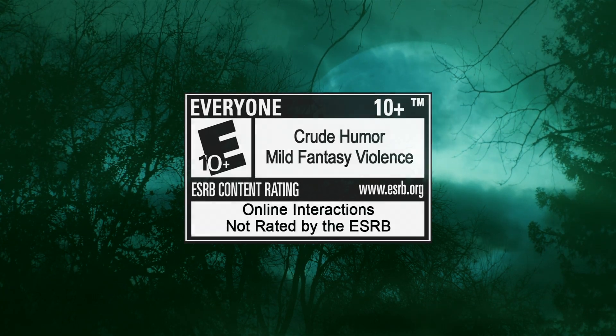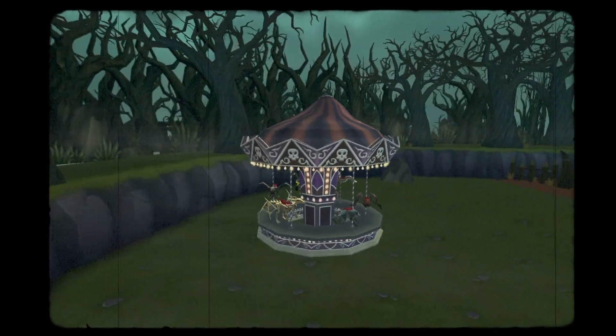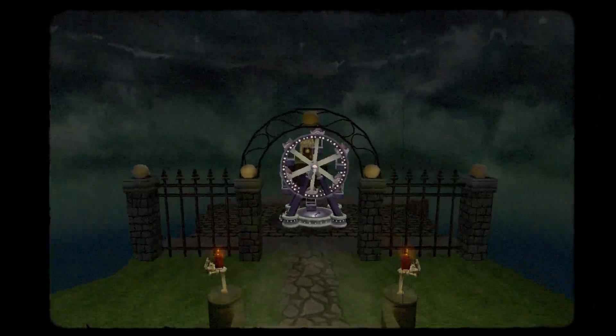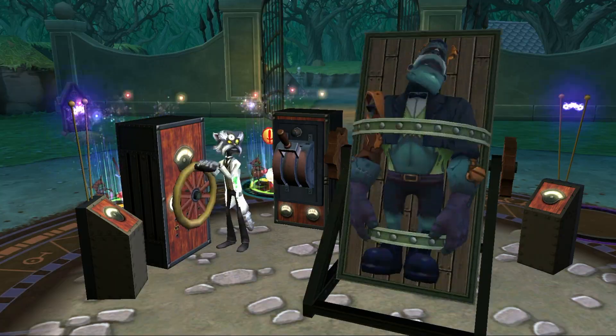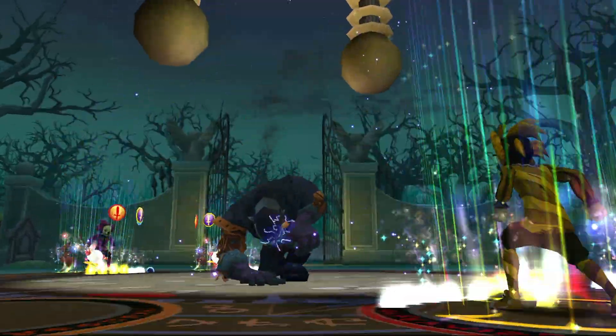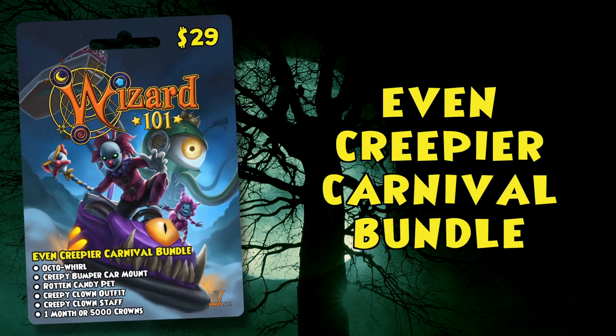You've experienced the fearsome frights of the spooky Carnival Bundle. The creepier Carnival Bundle sends shivers down your spine. Now, discover even more thrills and chills in the all-new, even creepier Carnival Bundle.